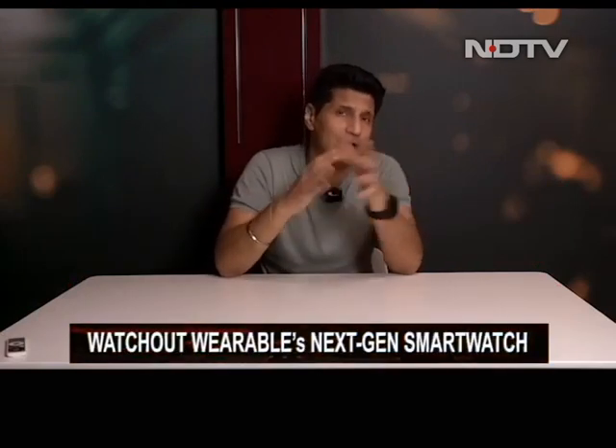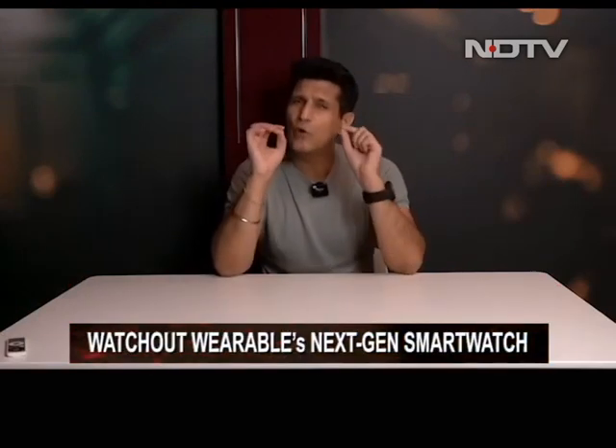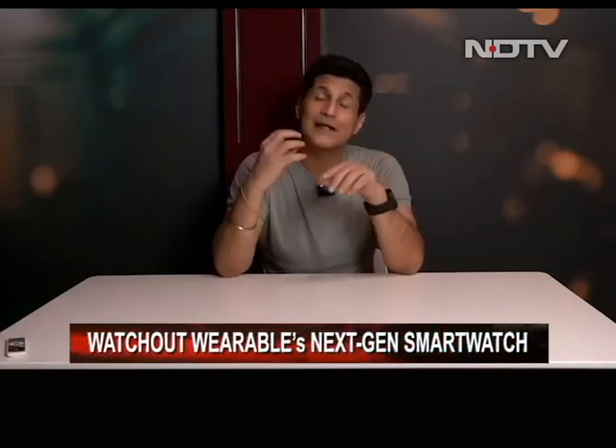Then we'll move on to the Mi Watch Revolve Active. Then we'll move on to the Watch Out wearable — this is the next generation smartwatch, but it's actually for kids. We'll take a look at whether the watch has special features designed for children and why. That and a whole lot more happening on the Gadget 360 show.